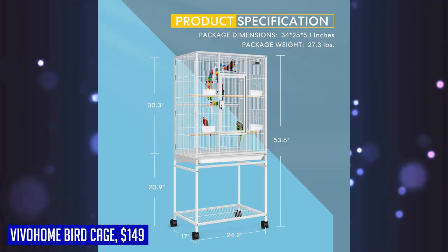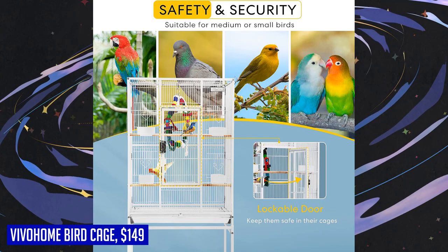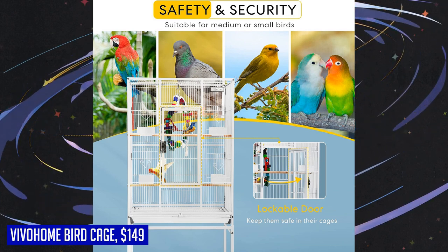Give your birds a spacious and safe home with the Vivahome 54-inch Wrought Iron Large Bird Flight Cage. Its sturdy construction, thoughtful design, and easy maintenance make it an ideal choice for African grey parrots, cockatiels, sun parakeets, canaries, lovebirds, canaries, and more.